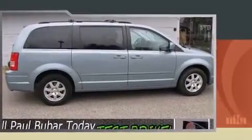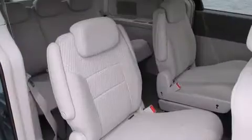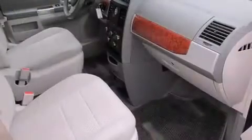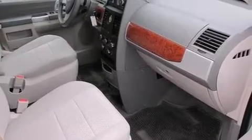Top features include a split folding rear seat, delay off headlights, front and rear reading lights, power door mirrors and heated door mirrors, a power rear cargo door, removable floor console, and remote keyless entry.